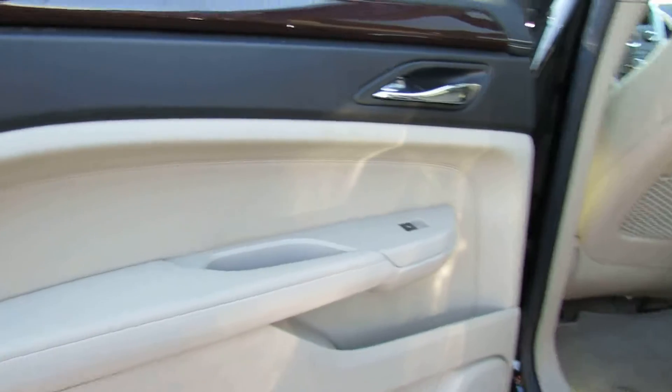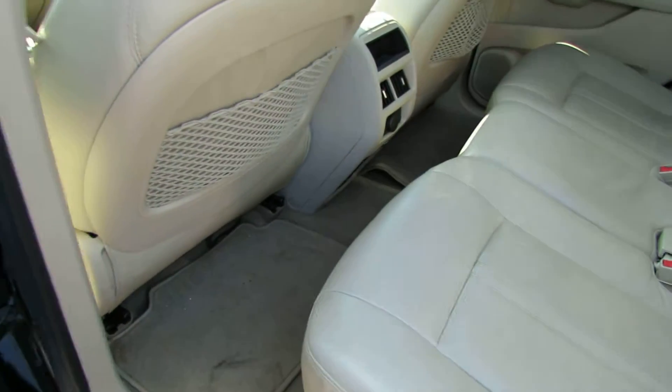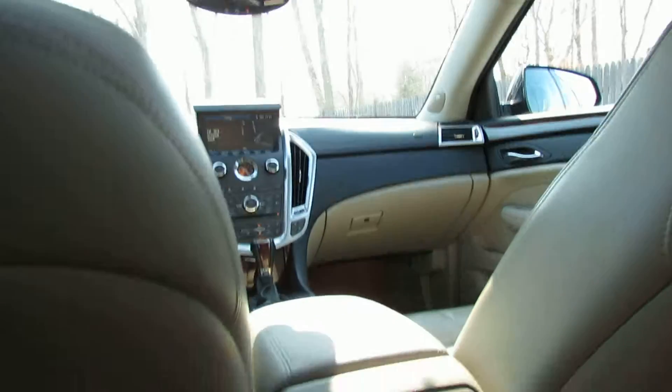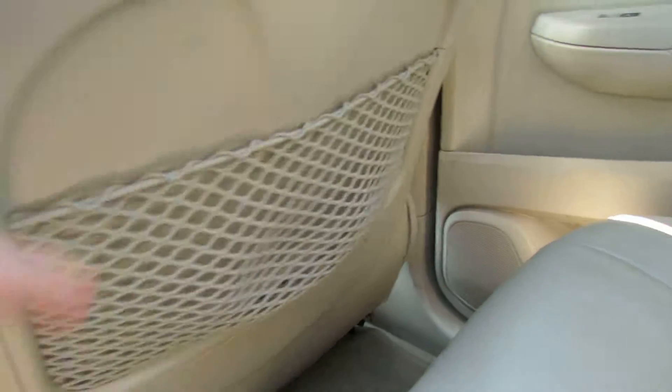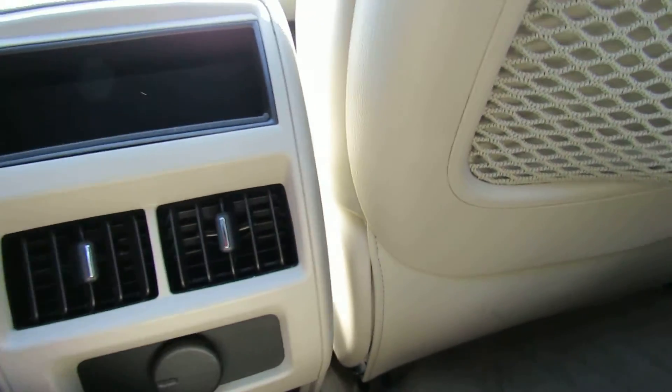You have a tan on tan interior, some wood trim — tan, tan sink, tan carpet. You have a beautiful panoramic sunroof. Nice legroom back here. You have storage, more storage, and a 12-volt outlet.